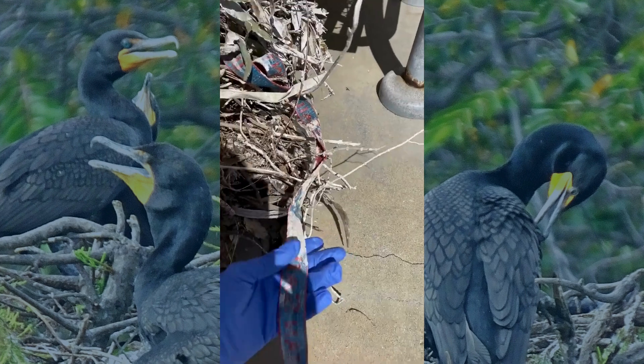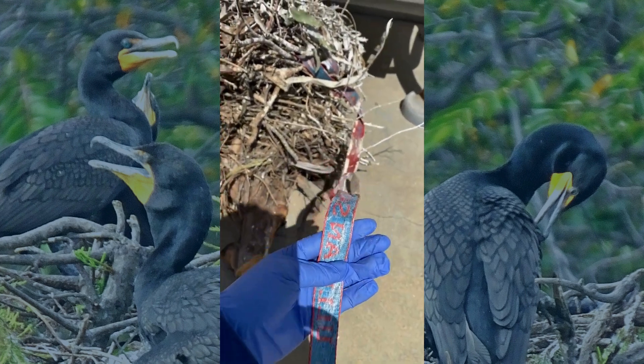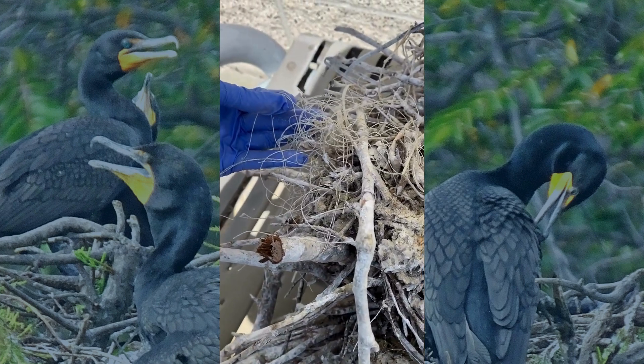Then there's fishing gear, rope, straps, zip ties, and of course fishing line, which can be devastating — especially to their chicks, who can get entangled before they even leave the nest.